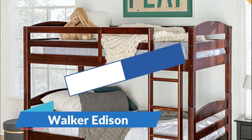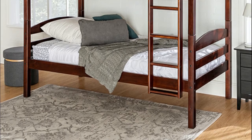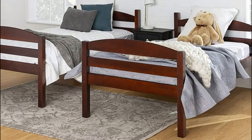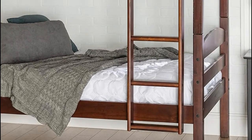Number 2: Walker Edison. Made from responsibly sourced solid pine wood, this traditional bunk bed is sturdy and exceptionally stylish. It uses a bunk bed stacker to display two twin beds. Features full-length guardrails and an integrated ladder for safety and easy access to the top bunk.